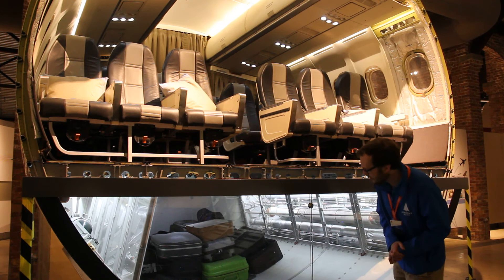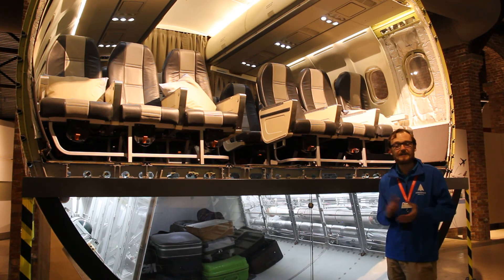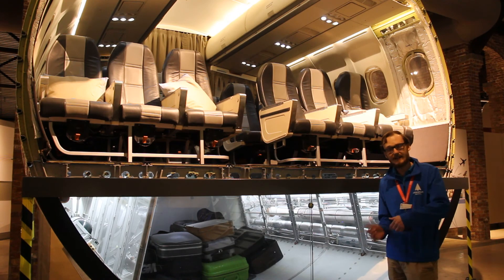You may notice the luggage underneath. Well, if you ever wondered where your luggage goes if it goes missing on holiday — now you know, it ends up in a museum.